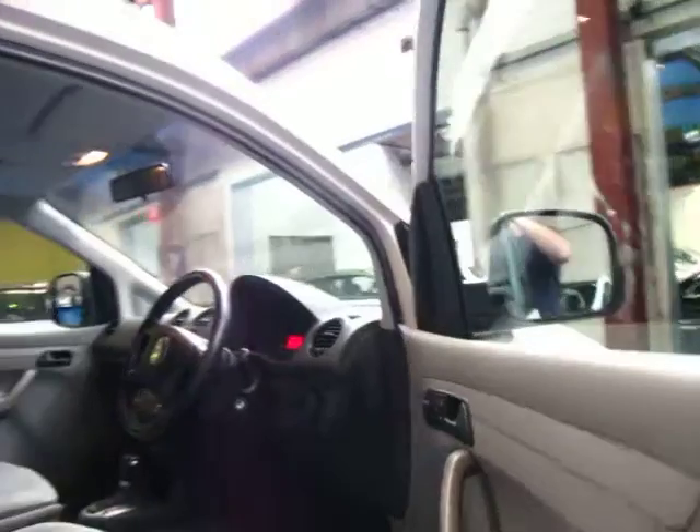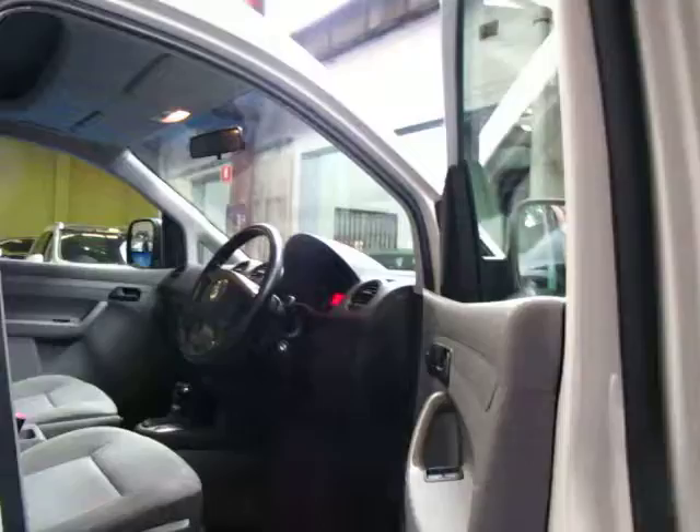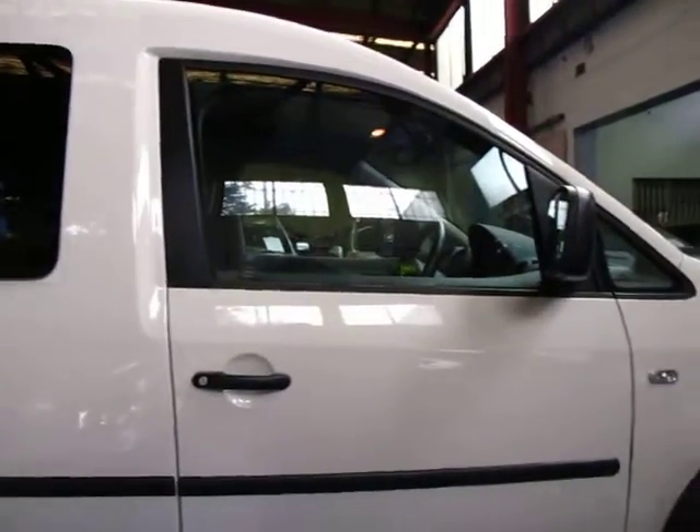We don't normally sell cars like this. We sell Mercedes, Volkswagen, Golf, Sedans, Passats — but this came along and we just had to buy it. It was just in such immaculate condition.